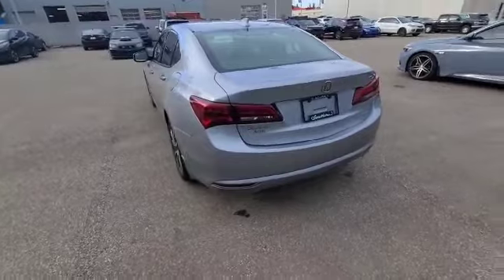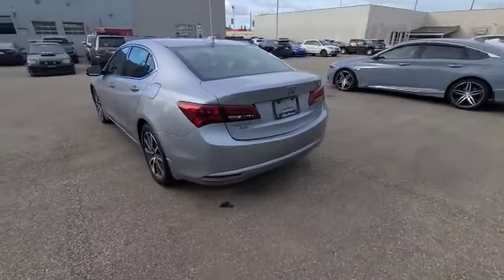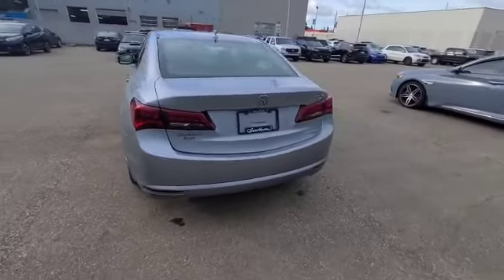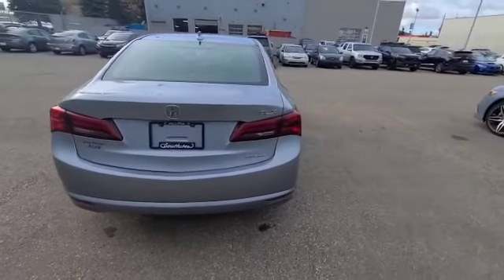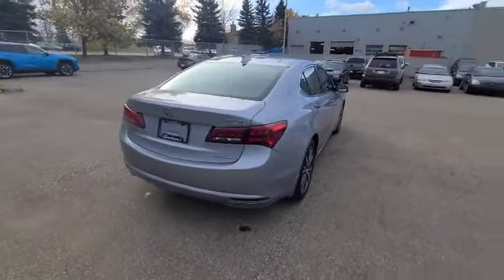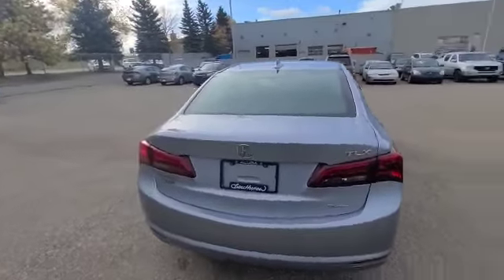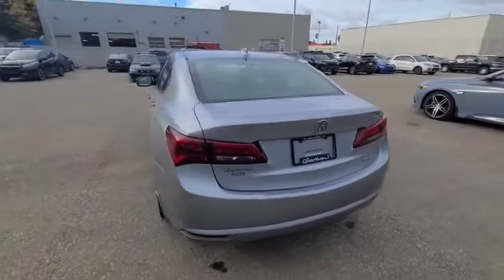This 2016 is low in kilometers and is in fantastic condition. Thank you so much for your inquiry on this 2016 TLX Elite. I look forward to hearing from you. My phone number is 587-579-5519. You can also call the store at 780-898-8888. Thank you.